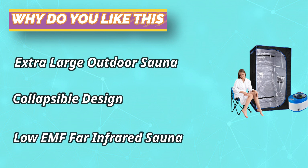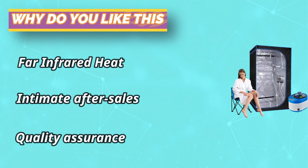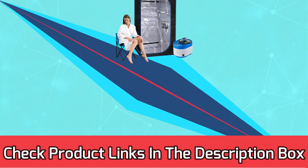This home personal portable steam sauna indoor kit comes with everything you need, including a sauna steamer, sauna chair, and easy-assemble tent — all for use in the comfort of your own home. For current prices and discounts, check the links in the description box.